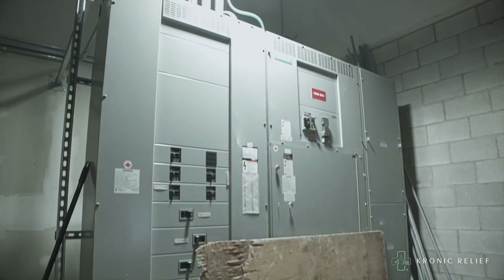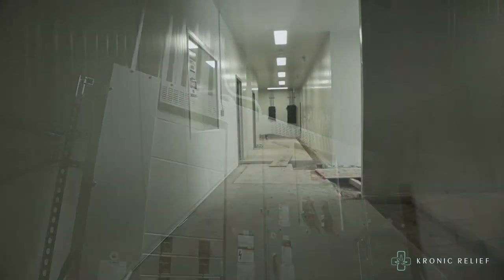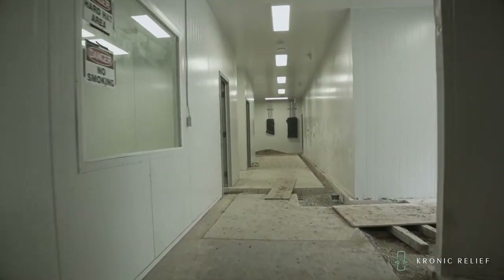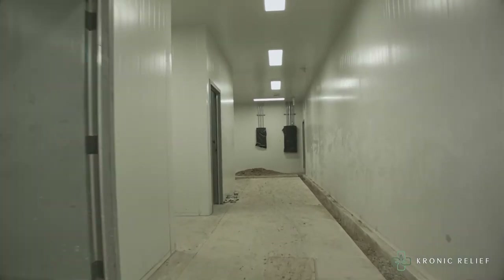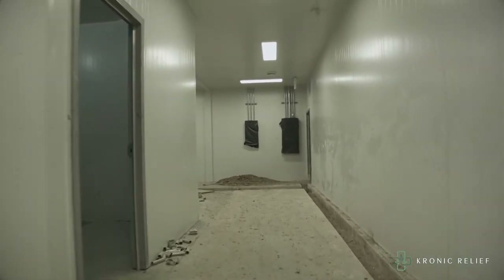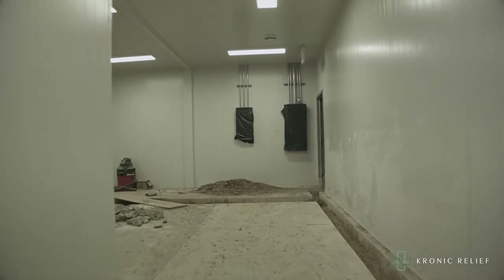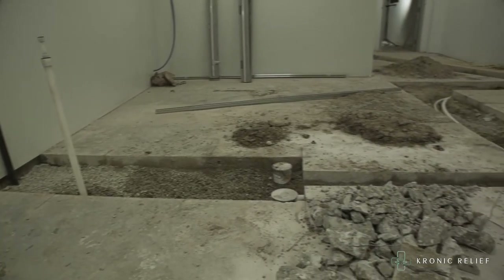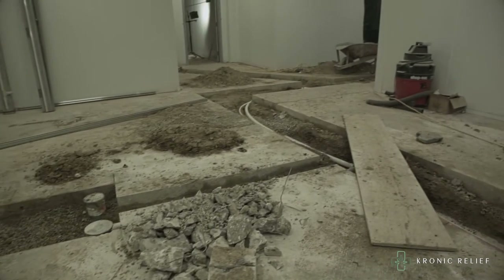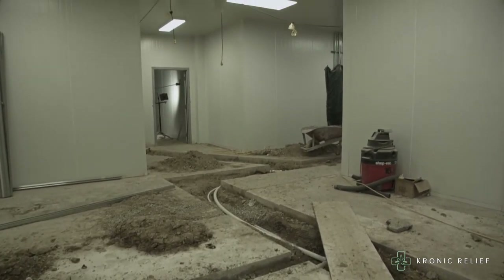This unit was produced by Siemens and is now live and ready to deliver power to the building. As we proceed down this hallway, on the left-hand side you'll see the trim room where we've added all of the drains and water required. Over here on the left-hand side is the cannabis storage room, which has also had the drains put in.